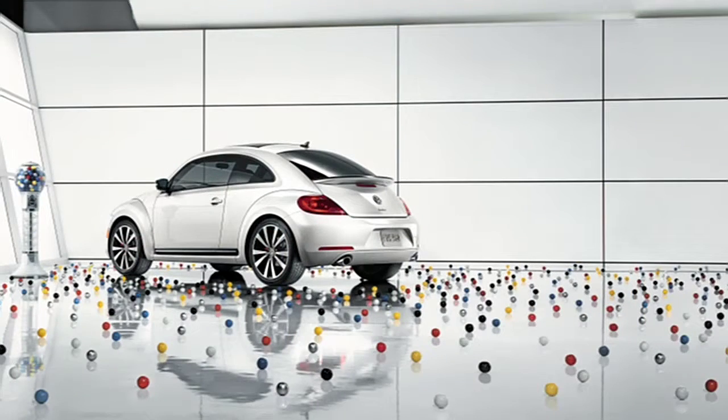Today, Volkswagen has created a Beetle for the 21st century, boasting less flower, more power. The second generation is bringing a new masculinity to the Beetle heritage.